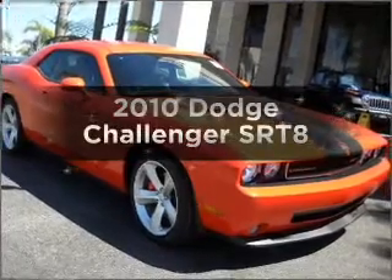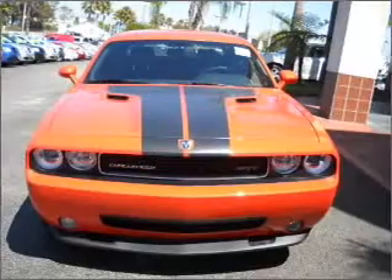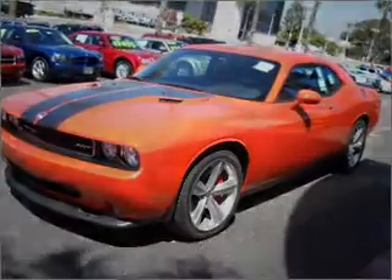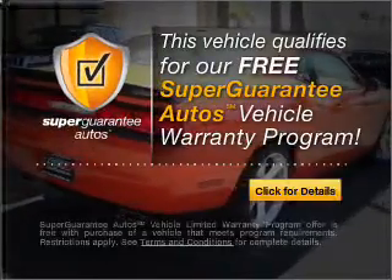Check out this 2010 Dodge Challenger. Travel the roads in style and comfort in this great vehicle. With a powerful 8-cylinder engine connected to a smooth shifting transmission, this vehicle qualifies for our free Super Guarantee Autos Vehicle Warranty Program.